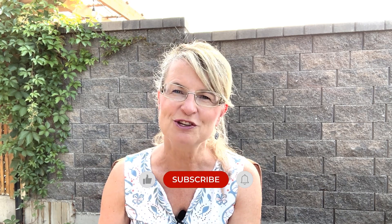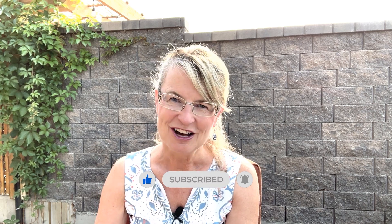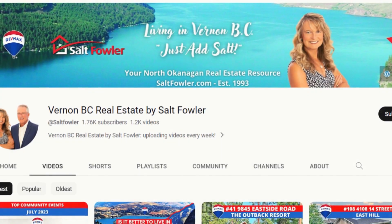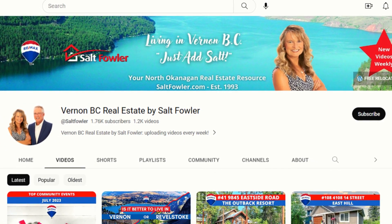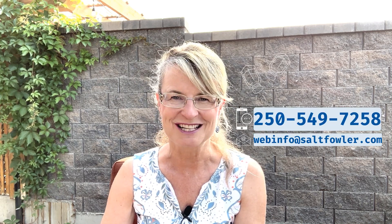Make sure to subscribe to this channel and like this video, as we're posting new videos like this every single week. On this channel we give you the straight goods on Vernon and the whole North Okanagan — our ultimate Four Seasons Paradise. Whether you're moving in nine days or 90 days, or just curious about the area we call home, be sure to call, text, or email. Now let's move on to the other side of the equation — from supply to demand.